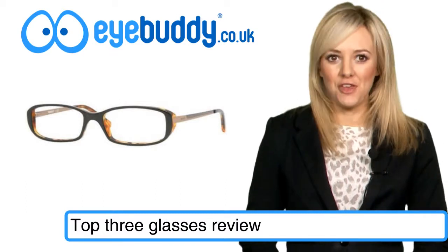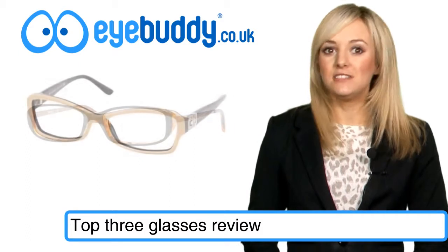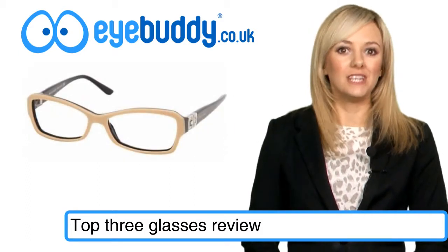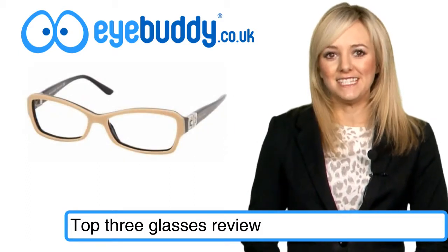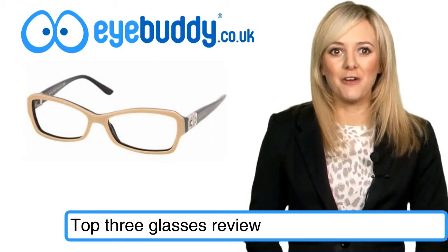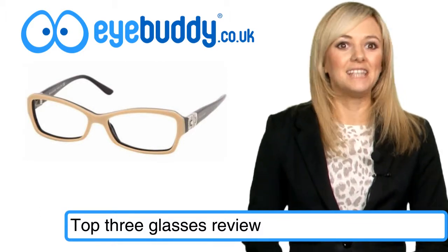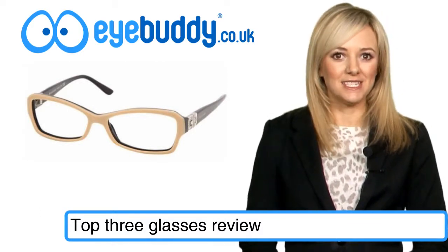That's also the case for our third pair, the stunning cream Viva frames which include detailing on the hinge to offer a little extra touch of class to these £81.57 glasses.